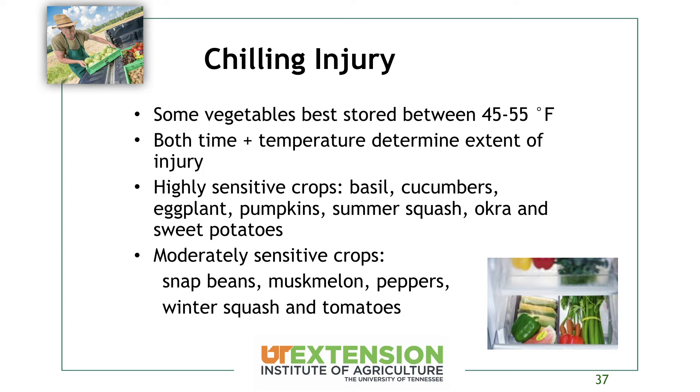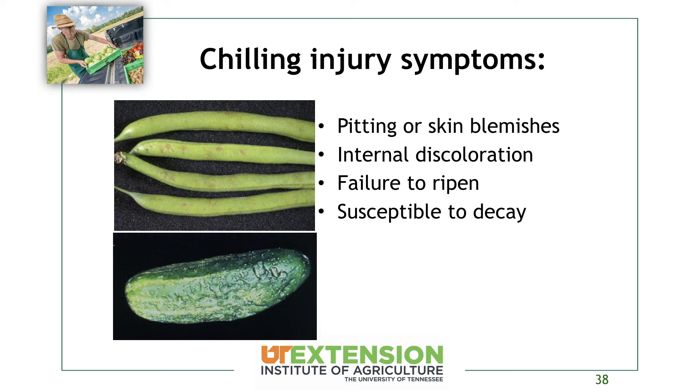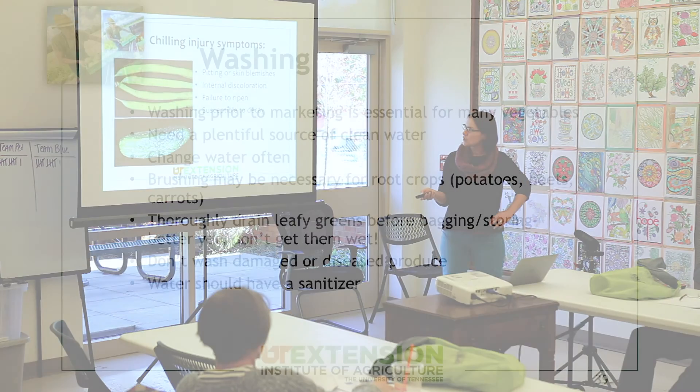Moderately sensitive crops to chilling injury include snap beans, muskmelons, peppers, winter squash, and tomatoes. You'll notice these chilling-sensitive crops are a lot of our warm season crops — they're not going to like the cold as well as cool season crops. A tomato that's been in the refrigerator doesn't taste very good; it really damages the flavor as well and makes it more susceptible to decay, shortening shelf life overall.